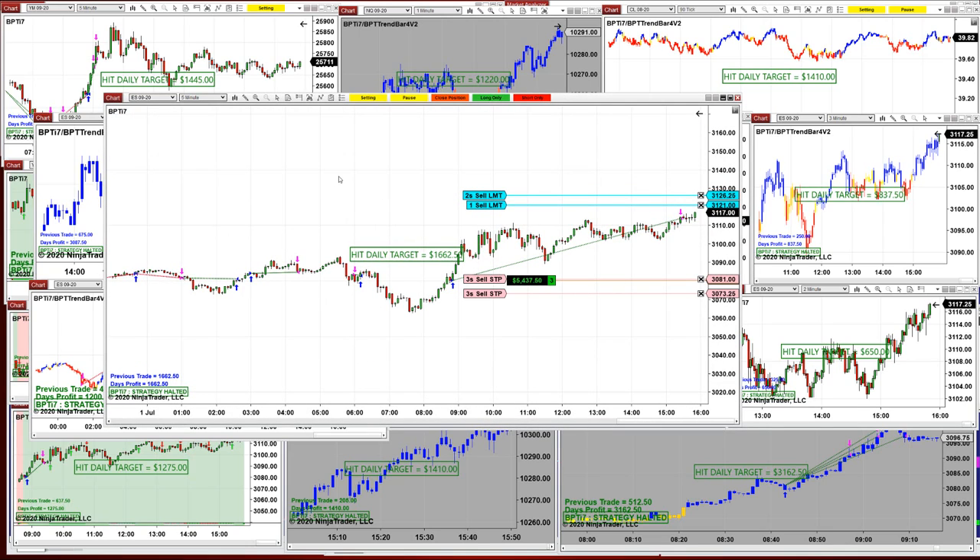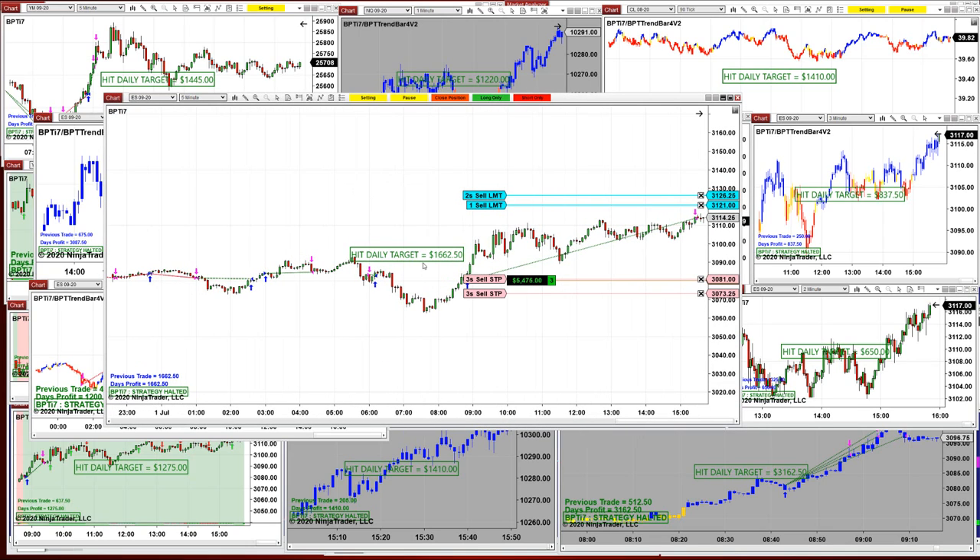We still have one more trade on the ES, and it is the same chart as yesterday. Right now it is 1662. The daily target is 1000, but because the market is going in your direction, we still have three contracts. On the first one, as you can see on the bottom left corner, the first trade made $1662.50 on one contract and we still have three contracts up, so we have $5500 plus $1662.